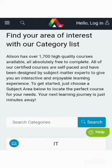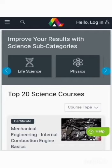Number six: Alison. Alison offers free, high-quality courses, education services, and community support to over 10 million students across the world. You can choose from over a thousand free courses designed to provide you with certificate and diploma level education.